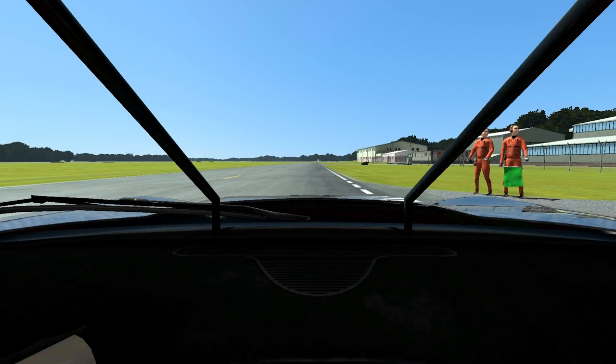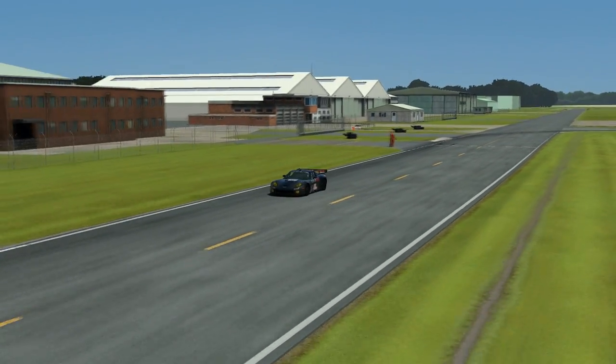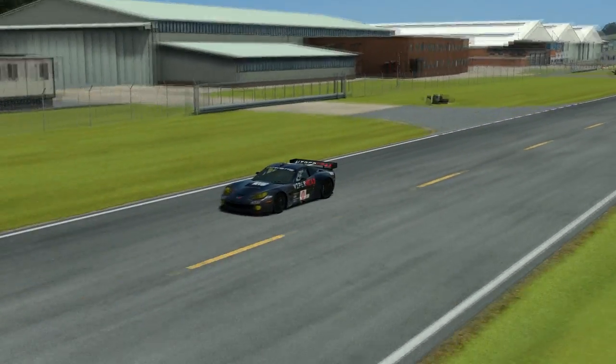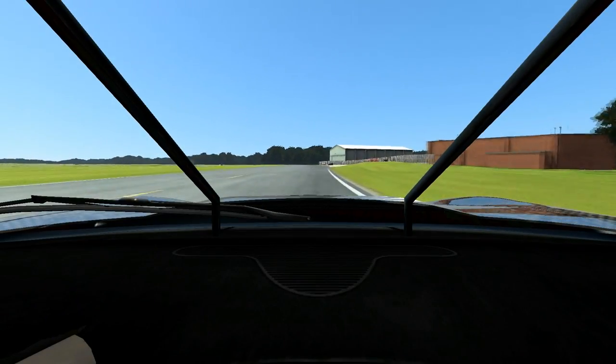Here we are, and we're off. So will this car be able to beat the Nissan 370Z, who is currently leading the Top Gear leaderboard? We definitely had a very good start as we join the straight onboard — beautiful shot here.